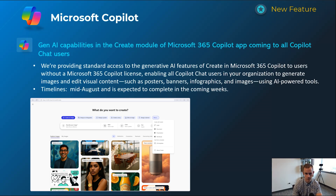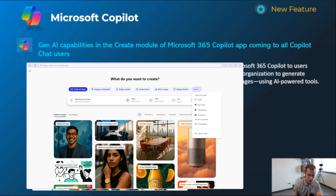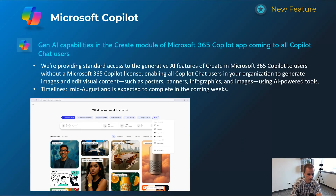Next one is related to consumers using the free version of Microsoft Copilot — they're adding more features you can consume for free, which is always great. Specifically this is around images and editing visual content such as posters, banners, infographics, and images — a lot of the DALL-E components that are nice to have without needing an actual license. This will happen mid-August, and by the time you're watching this video it might already be available.